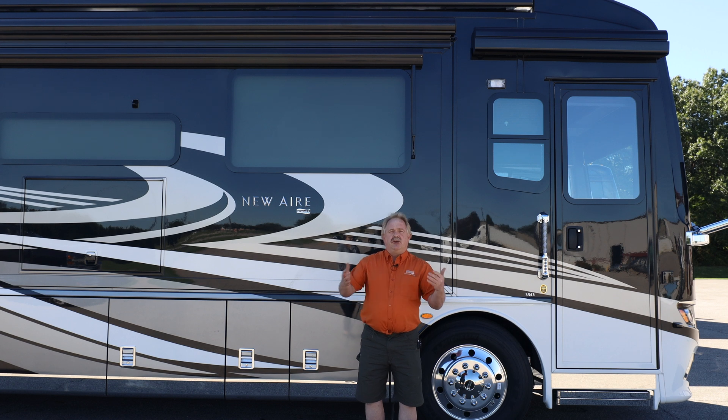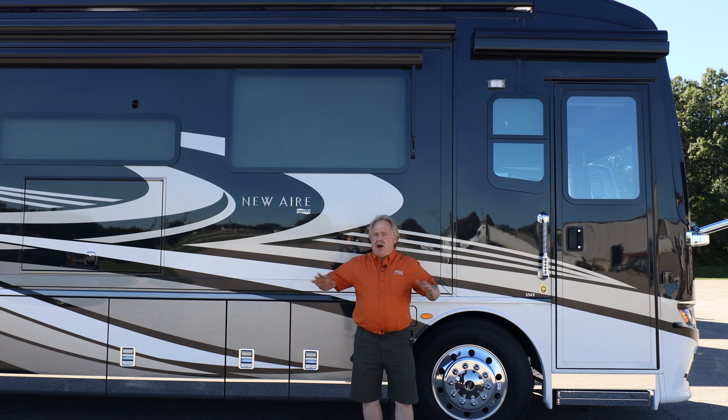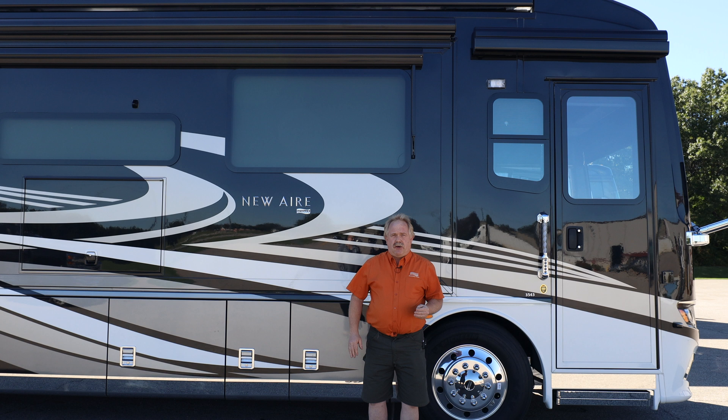When you get to your destination, we've had these coaches to where you can unhook off the grid, not running the generator, and run for over 24 hours — both air conditioners, your refrigerator, and everything else within the coach itself.